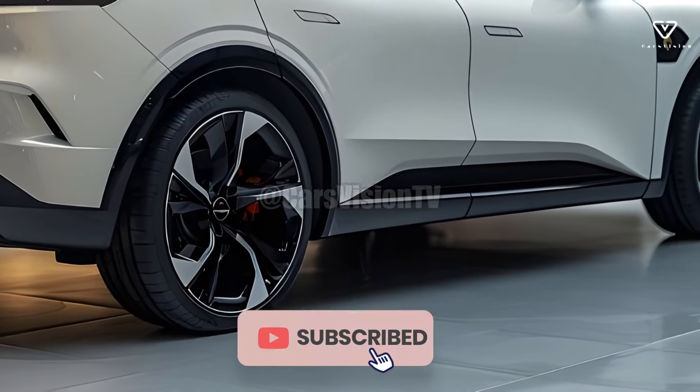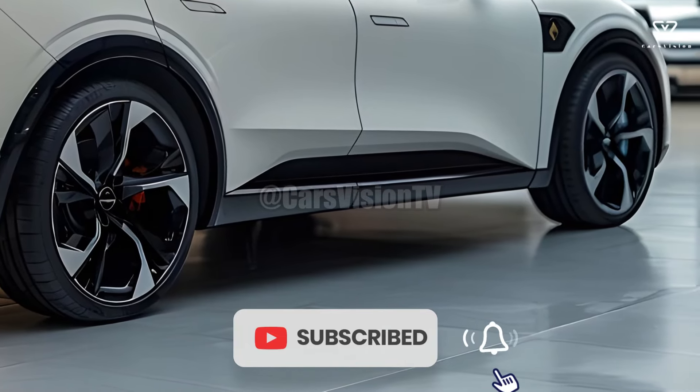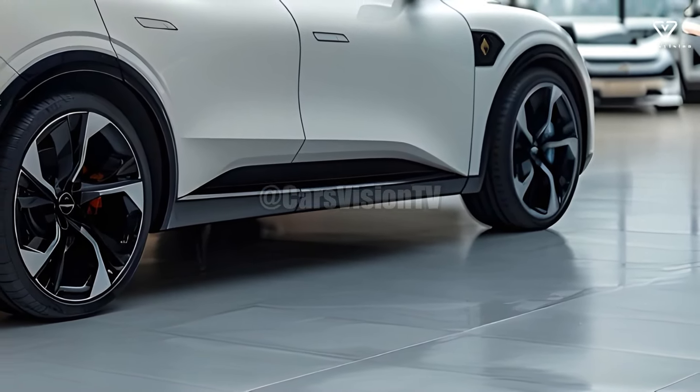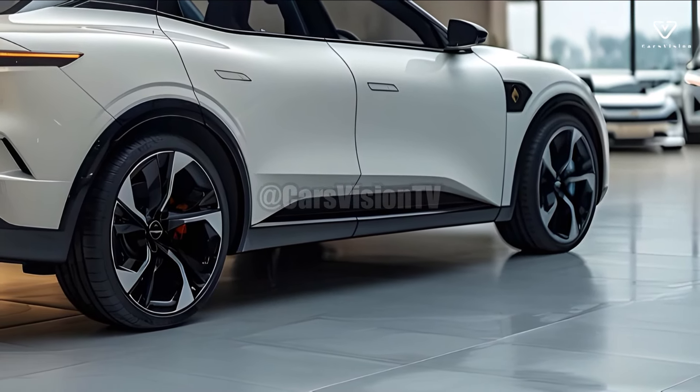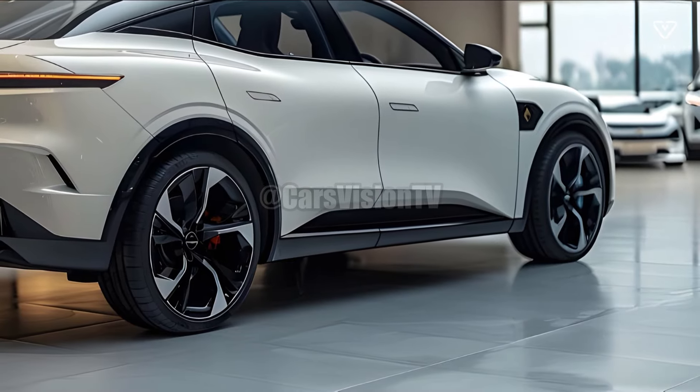With its ability to cater to both eco-conscious consumers and those seeking the pinnacle of luxury, the Talisman is sure to be a formidable competitor in the market come 2025.